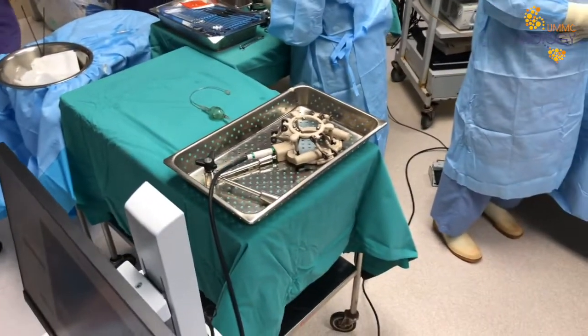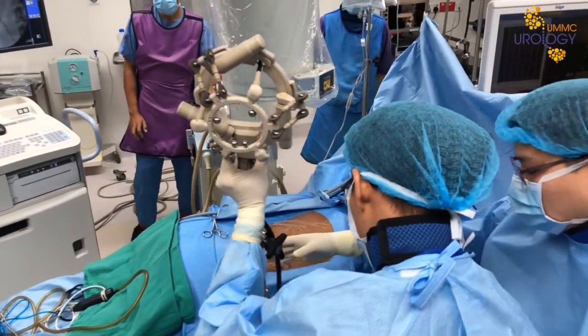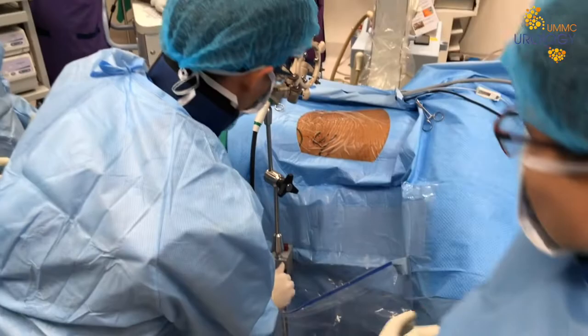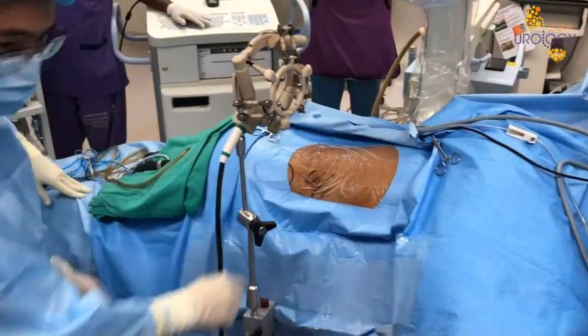The ANT has three main components: the robot, the motor controller box, and an articulated arm. It fuses parallel software and fluoroscopy imaging, calibration, and calculation to achieve ideal alignment for puncture in the bull's eye technique.